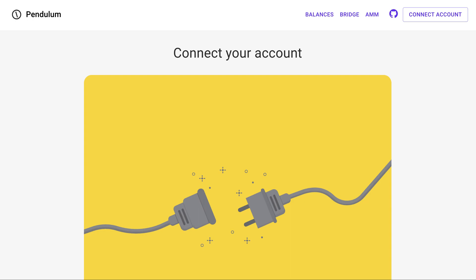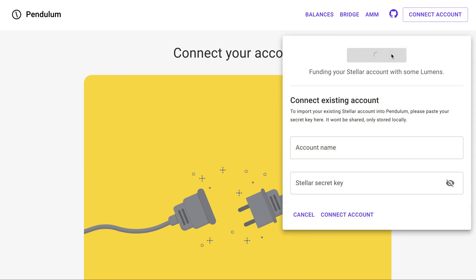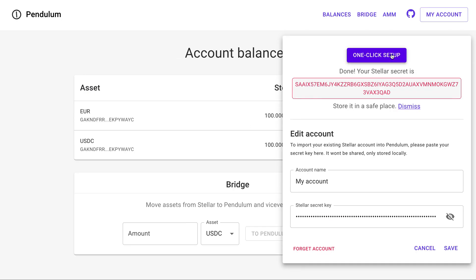This is how our Playground looks like. Before you can interact with Pendulum, you need to connect an account. Here we made it very simple and added this one-click setup button. Pressing this button will create a Stellar account, a connected Pendulum account, and will pre-fill both accounts with some initial tokens, which makes it easy to interact with this demo.